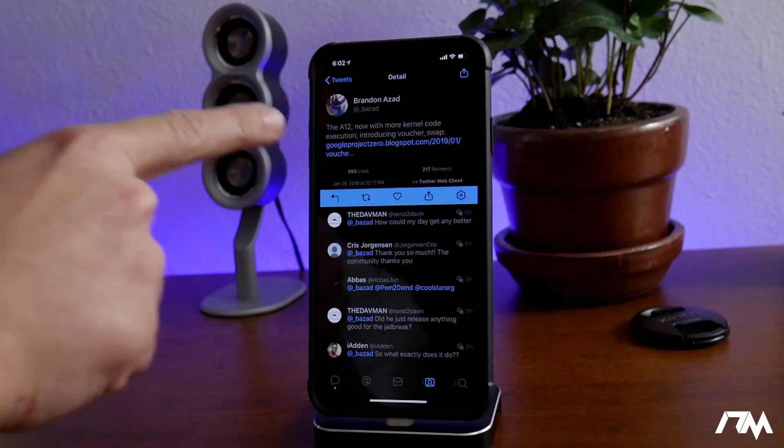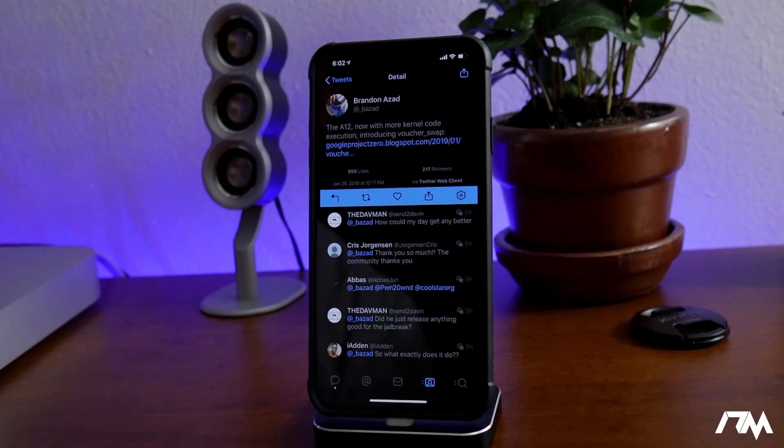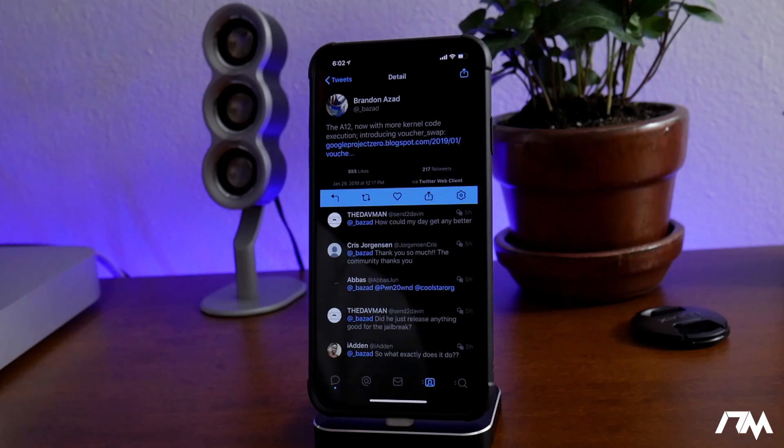And this is the big one right here from Brandon Azad: 'The A12, now with more kernel code execution — introducing voucher swap.' There is a blog post with the proof of concept for that exploit as well, and like I said, that's basically the building block of a jailbreak.